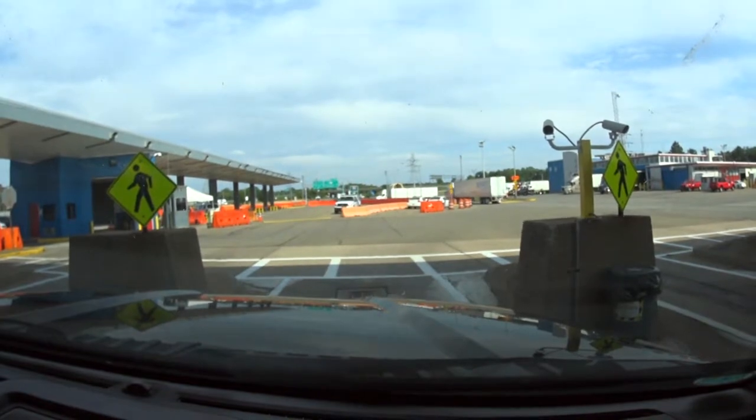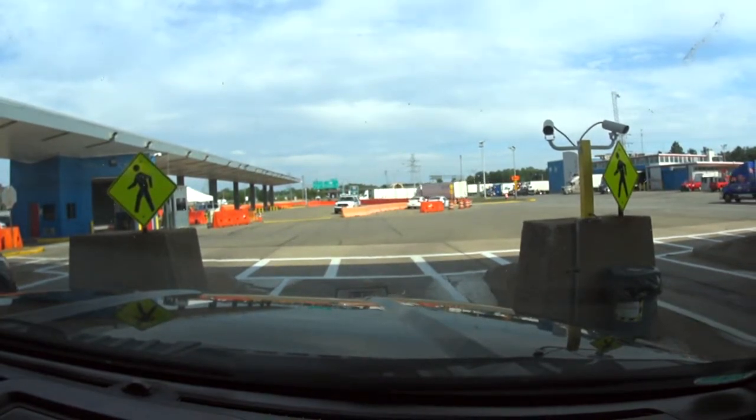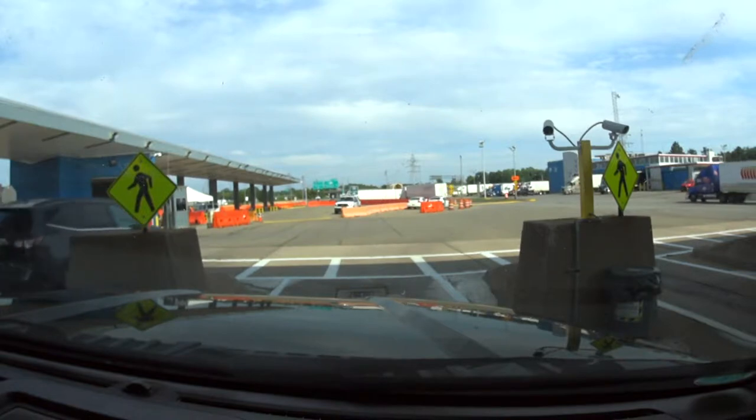[At U.S. border] How many people in here? Just the two of us and two dogs. Okay. Are the dogs up to date with the rabies vaccination? Yes. Just give me your IDs then, folks.